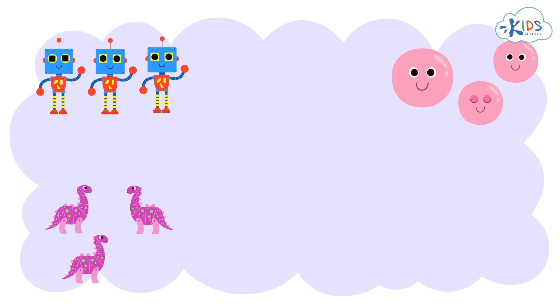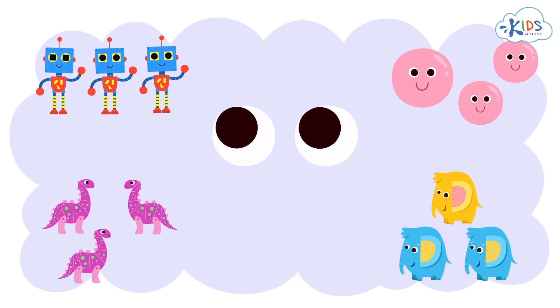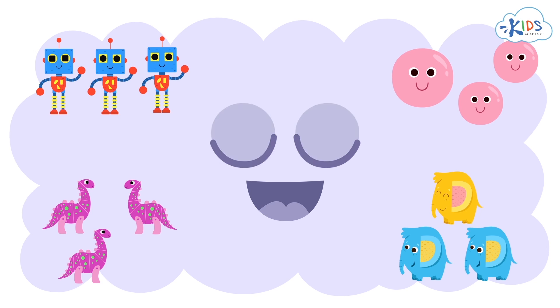Remember to look closely when you are trying to find the one that is different, and to look out for size, shape, color, and positions as things that might be different or out of place. Thanks for watching, boys and girls. See you next time.